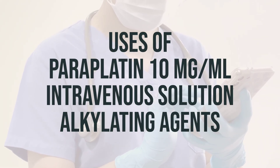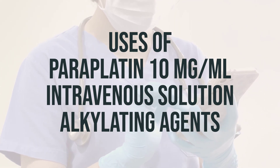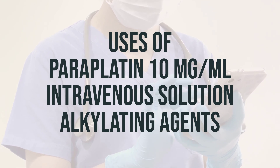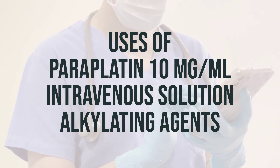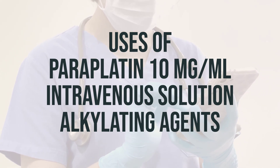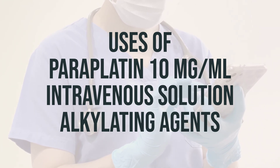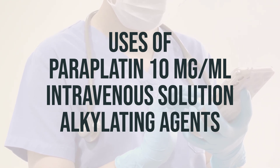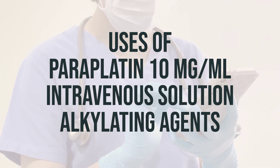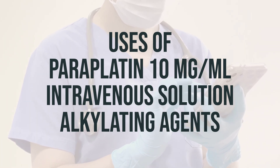When it comes to using periplatin 10mg per mL intravenous solution, an alkylating agent, it's important to note that it is typically administered by a healthcare professional through an infusion into a vein, which usually takes at least 15 minutes. The dosage is determined based on your specific medical condition, body size, and how you respond to treatment. Typically, you should not receive treatment more often than once every 4 weeks. Always consult your doctor or pharmacist for more detailed information about the specific dosage that is right for you.